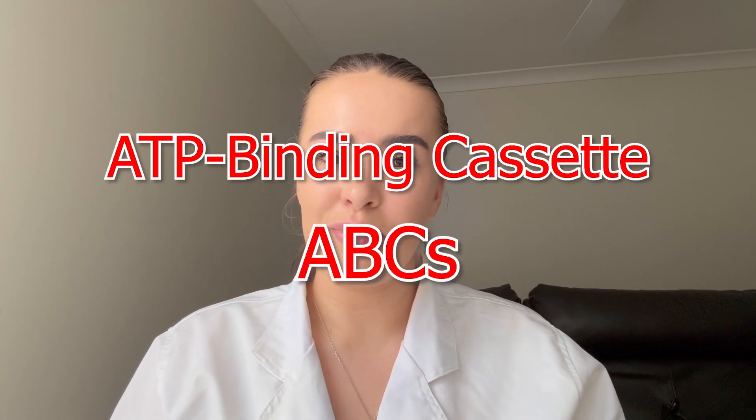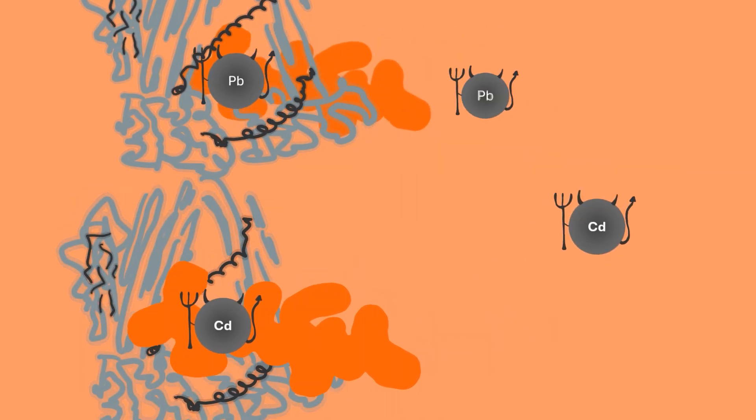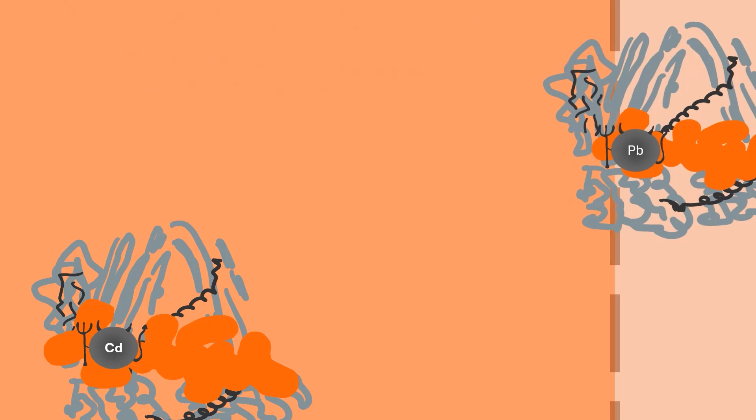Yeast Cadmium Factor 1 (YCF1) is a common fungal gene in the ATP-binding cassette transporter panel. Encoded ABCs are membrane proteins that include importers, exporters, and transporters. YCF1 specifically is a vacuole transporter. This gene is heavily associated with multidrug resistance as well as heavy metal tolerance. When the encoded protein is active, it encapsulates glutathione molecules bound to metals and transports them into the vacuole for storage.